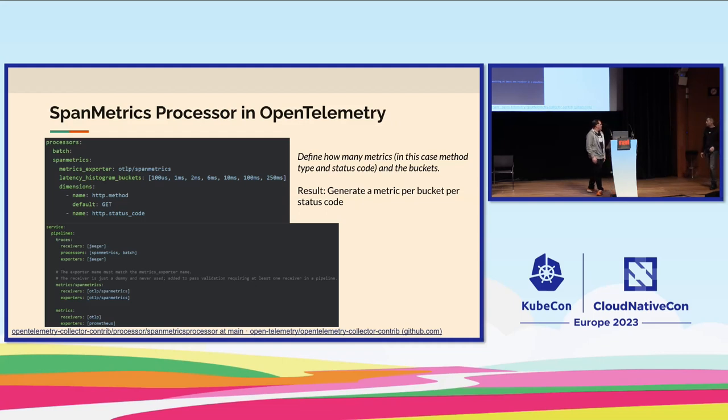The key reason to use the span metrics processor is that you only need a single instrumentation — for tracing — and you don't have to separately instrument for metrics in your applications. The processor generates dashboards that look the same across all your instrumented services. It also avoids the need to instrument load balancers, API gateways, or other components separately — getting data directly at the application level means fewer blind spots and a cleaner pipeline.